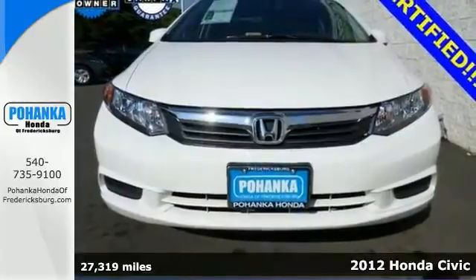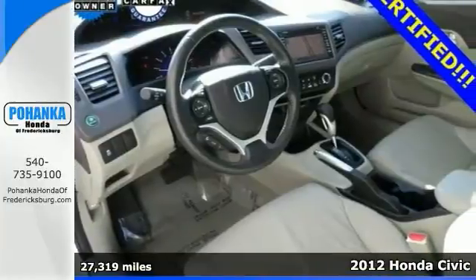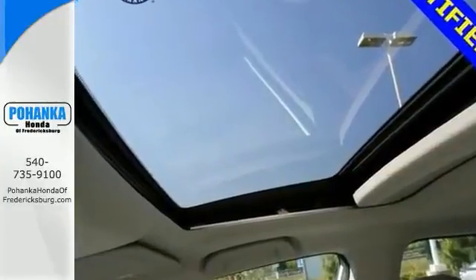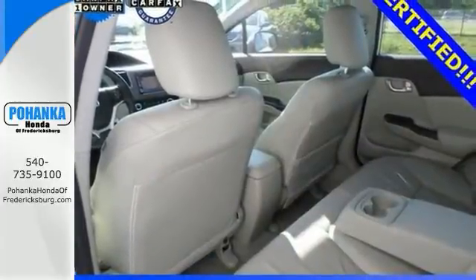Here's a 2012 Honda Civic with all the right ingredients. Kelley Blue Book names the Civic as best resale value for a compact car. The quality of this terrific Civic is sure to make it a favorite among our more informed buyers.